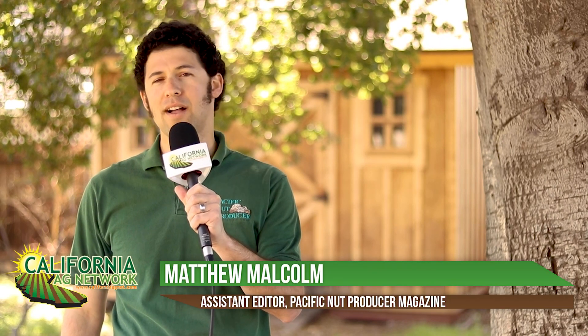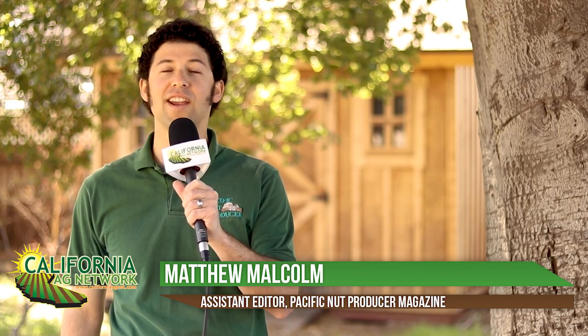Hello, I'm Matthew Malcolm with Pacific Nut Producer Magazine, here today to talk about whole orchard recycling, a practice that is becoming increasingly popular in the California almond industry. Leading the research on this practice is Brent Holtz, UC Cooperative Extension Farm Advisor, who we've invited today to tell us about the benefits and the impact of this practice on future plantings of almonds.